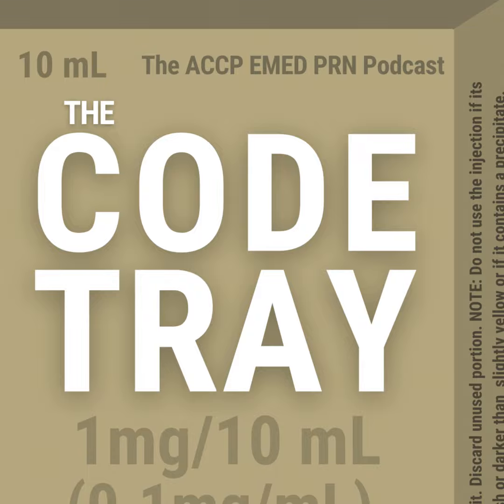Welcome to The Code Tray, the podcast of the ACCP Emergency Medicine PRN. I'm your host, Christian Kroll, an emergency medicine and ICU pharmacist at the University of Iowa Hospital and Clinics. To view this recorded presentation, head to our YouTube channel at youtube.com/at ACCPEMEDPRN. For PRN members, slides can be found under the library's entry section of the ACCP community's website. Today, I'll be talking about diagnostic stewardship in community-acquired pneumonia with syndromic molecular testing.